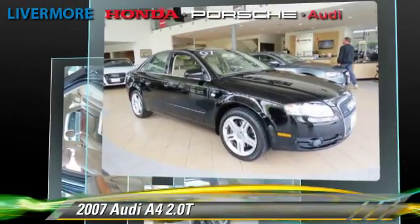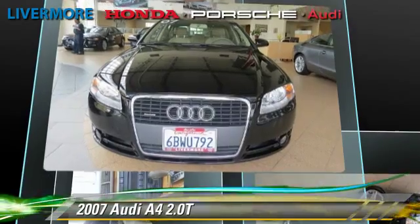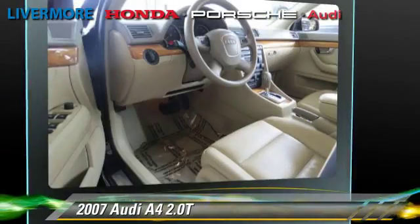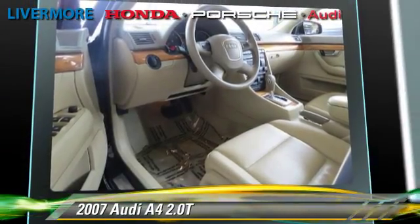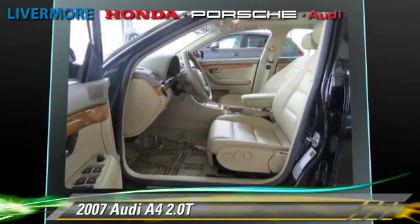This Audi features dual front airbags, power steering, and premium package. Safety features include traction control, four-wheel ABS, and stability control.